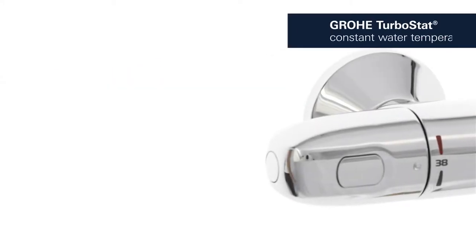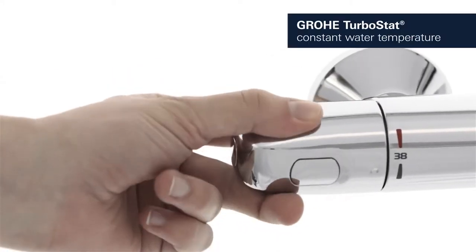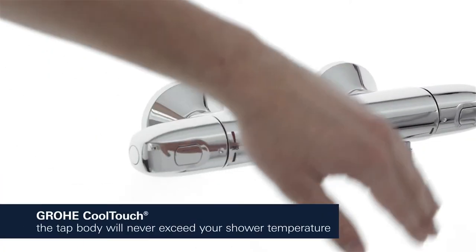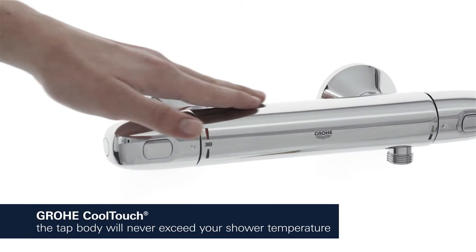The Grower Turbostat technology maintains the desired water temperature reliably throughout your shower. Grower Cool Touch prevents the thermostat body from getting too hot.